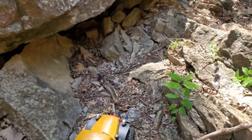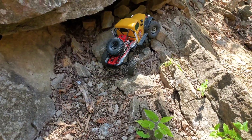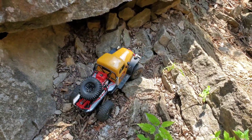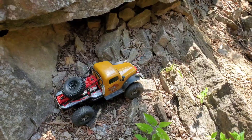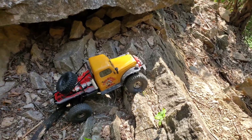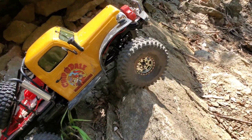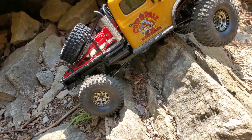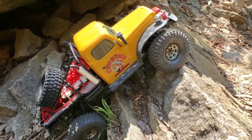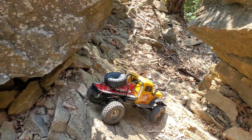I don't think we can go any further. I don't think he'll make it over this. Maybe he'll surprise us. Oh my gosh! Put these predator tires to work here. Yikes! It goes farther than I thought we'd make it.